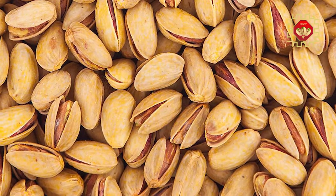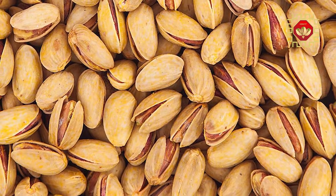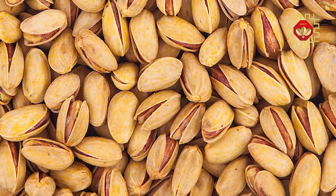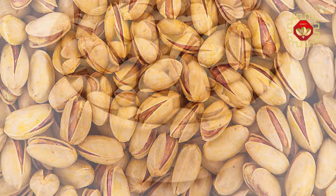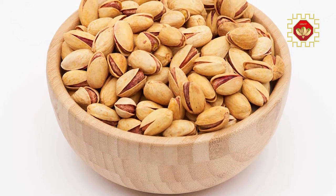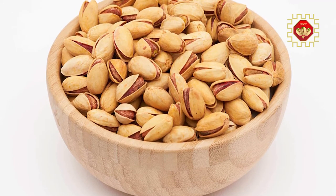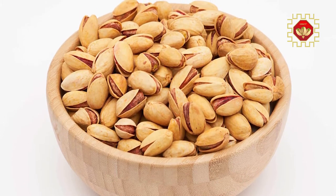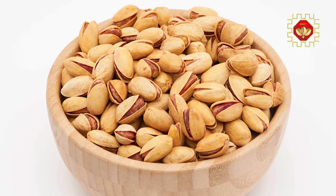The kernel of this type of pistachio is stretched and can be found in sizes of 24-24, 26-24, 28-26, and 30-30. A size of 22-20 is also available in small quantities. Its white shell and red kernel make it one of the best pistachios.